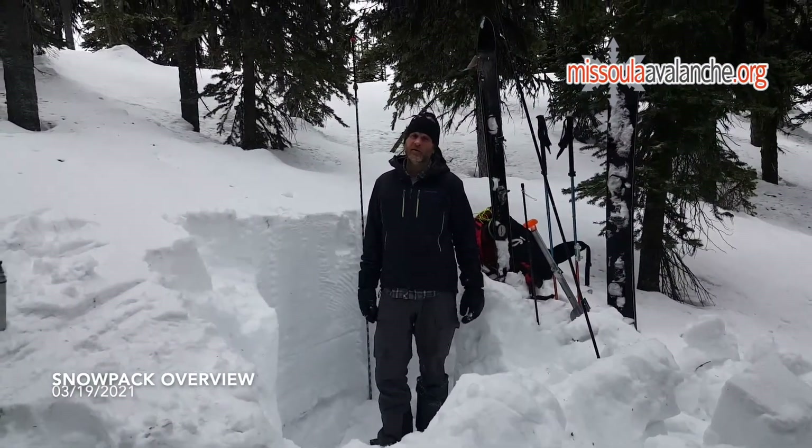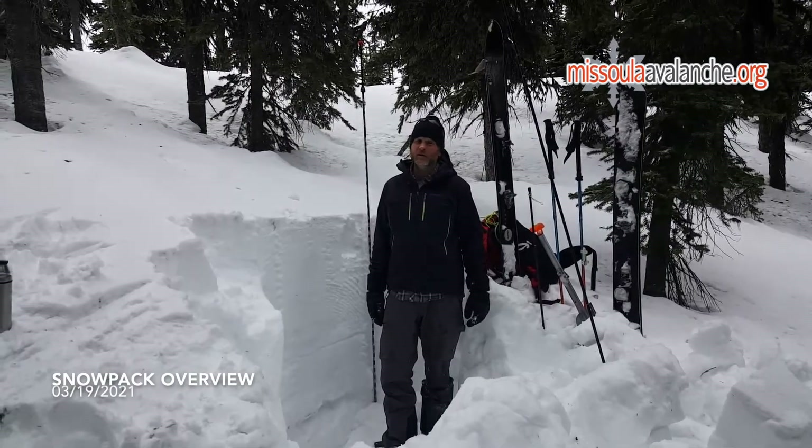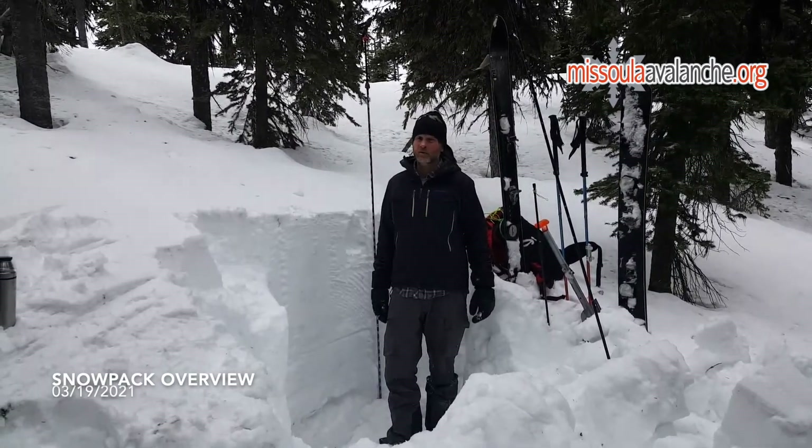Hi, Jeff Carty here, West Central Montana Avalanche Center, up in the Rattlesnake today to see how the snowpack's reacting to all this warmth.